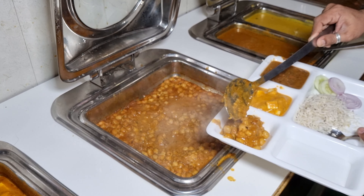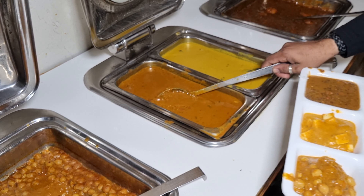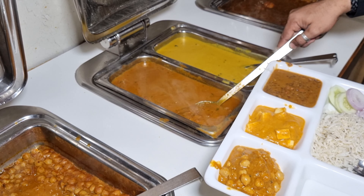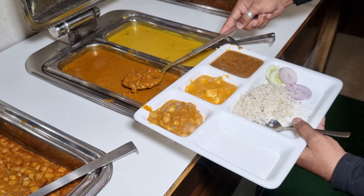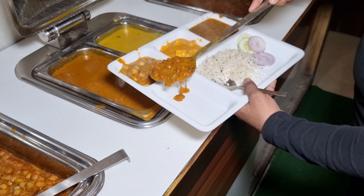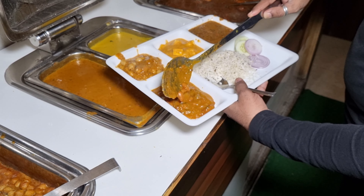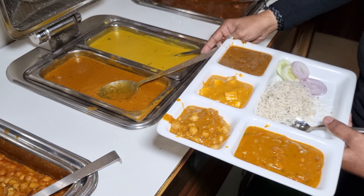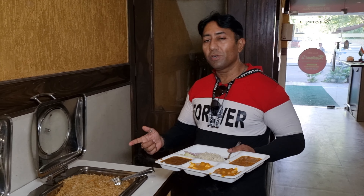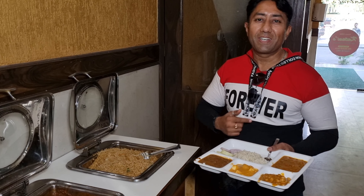This restaurant is very good and the price of 180 rupees is unlimited. This is my first round. Let's enjoy it.